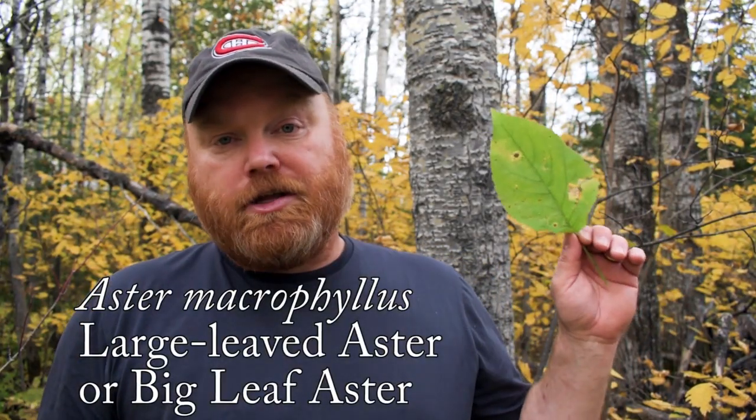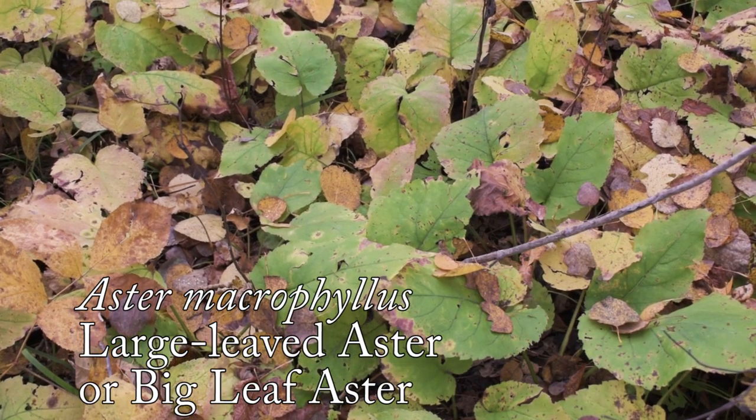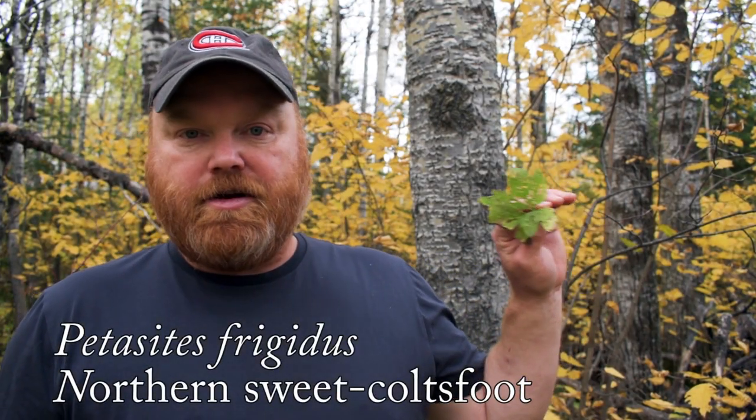And if you look down on the forest floor you're going to notice a number of herbs, but the dominant herb for sure is large-leafed aster — a very common herb on rich sites in the boreal forest. If you look carefully on the forest floor you're also going to find coltsfoot, another herb that indicates a rich site.